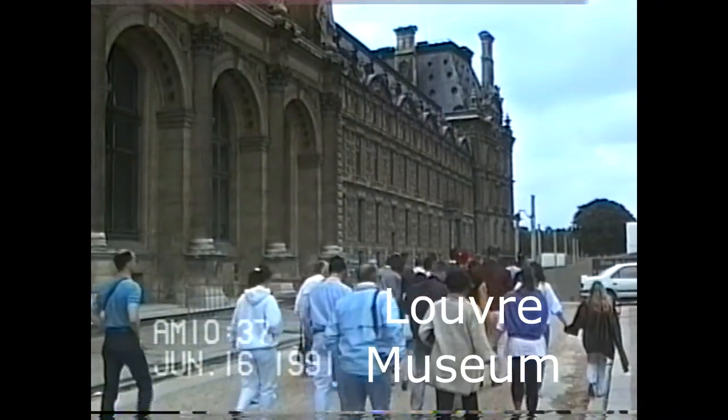Now we're entering the Louvre in Paris, the largest museum in the world. We're going to take days to see all the Louvre, so we're just going to look at the highlights.